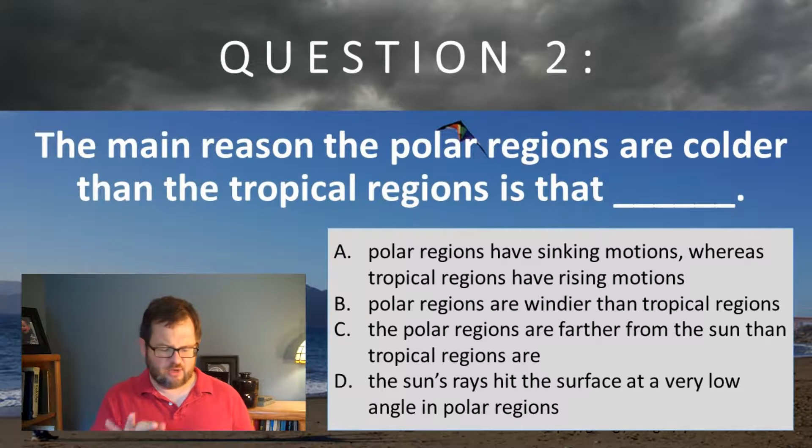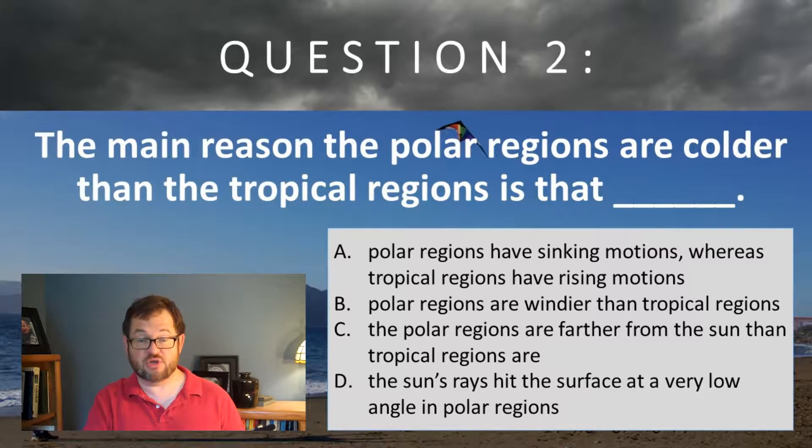The right answer is D. Now, I agree some of these other things are true. For example, the polar regions do have sinking motion, and the tropical regions have rising motion, but that isn't why the poles are cold and the tropics are warm. It's kind of the other way around — the fact that the tropics are warm is why there's rising motion.